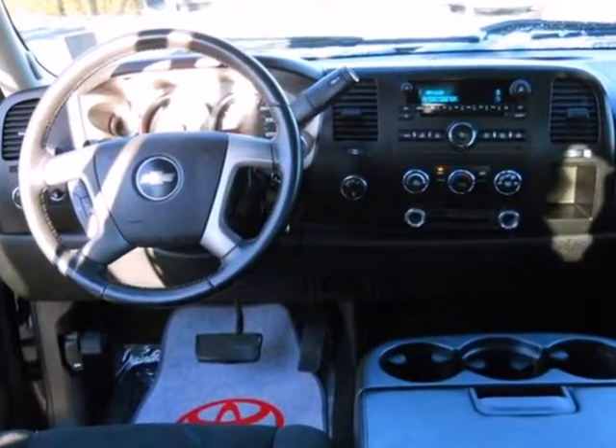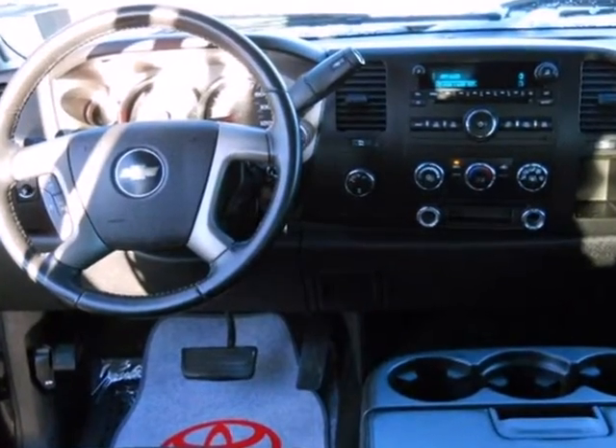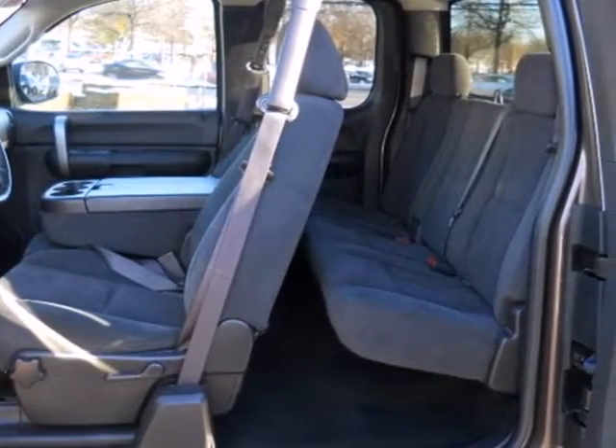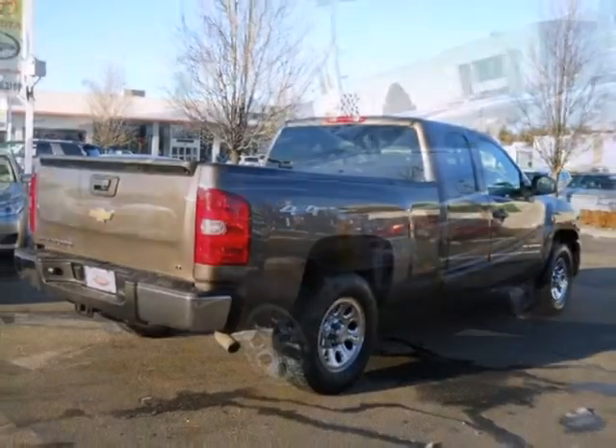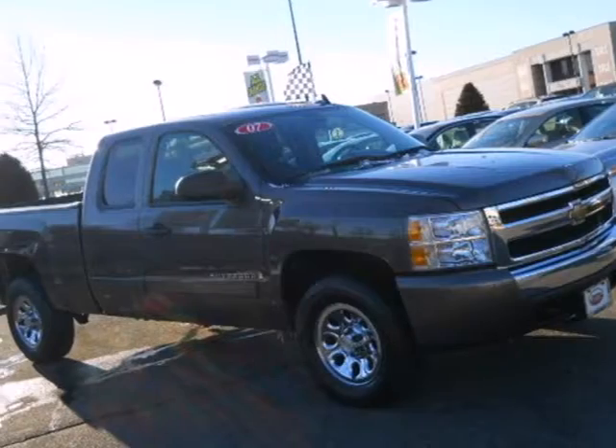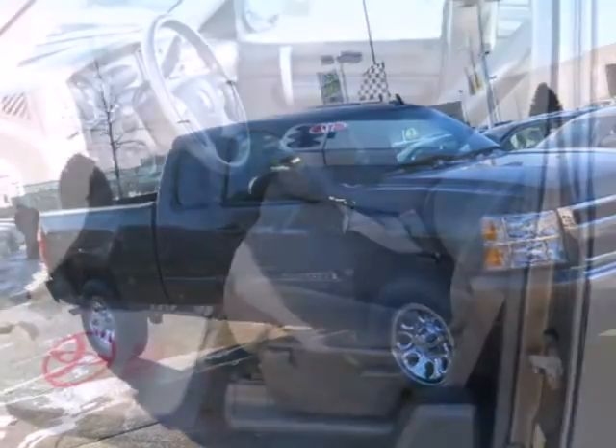Advanced engineering features include a 145-amp charging system, four-wheel ABS, rack and pinion steering, and a potent Chevy engine. The proven engineering excellence and durability of a full-size Chevy truck can be yours in this outstanding Silverado.